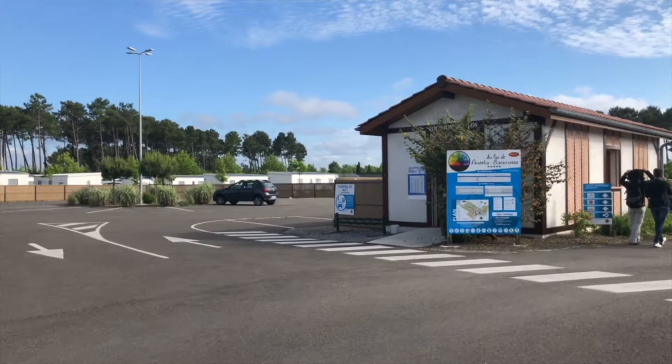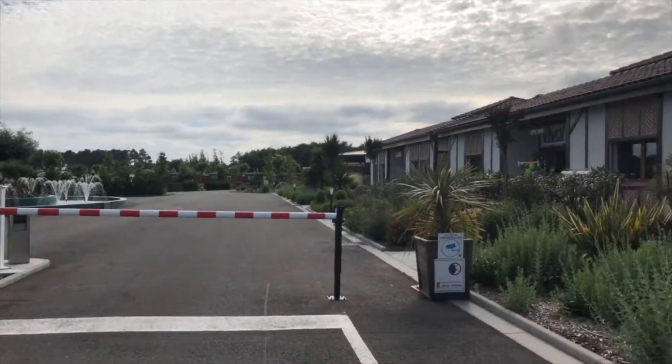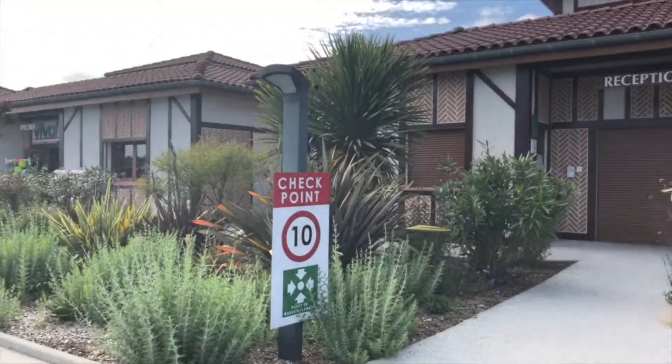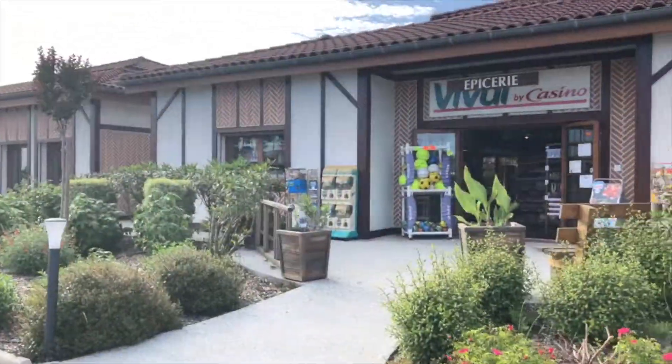The first thing you'll see as you come into the campsite is the bike hire store. This is open every day and for a few euros you can hire a bike. On the other side of the entrance you'll find the reception, which is open daily and has free Wi-Fi.